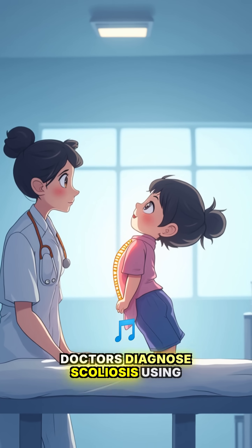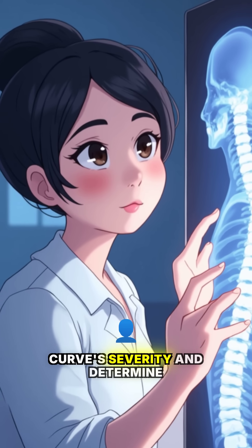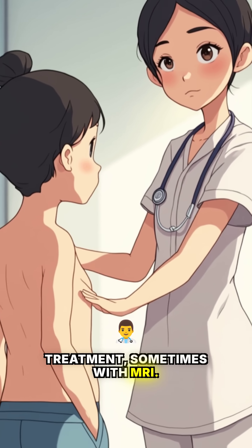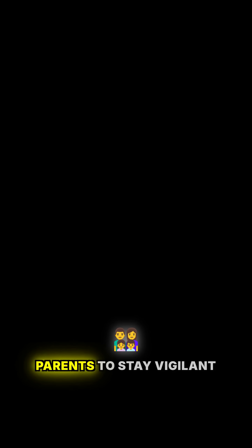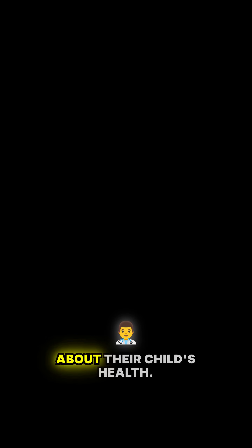Doctors diagnose scoliosis using the forward bend test and x-rays to assess the curve's severity and determine the best course for treatment, sometimes with MRI. With early detection, most kids with scoliosis lead normal lives. I urge parents to stay vigilant and consult a doctor if they have concerns about their child's health.